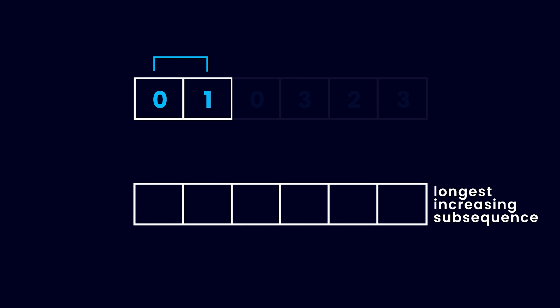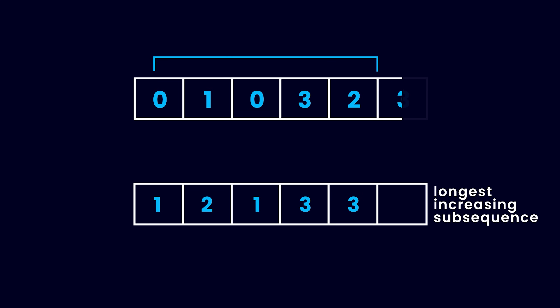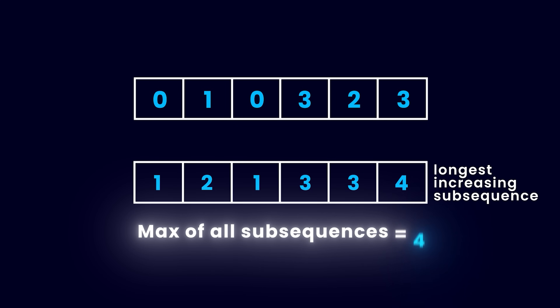Using the second number as the last one, we find the length of the longest increasing sub-sequence ending there. Then we take the first three numbers, using the third as the last, and find the LIS ending at it. We keep doing this until we cover the entire array. In the end, we have the LIS length ending at every index. For the final answer, we take the maximum of all those lengths, since we don't care which index the sub-sequence ends at.